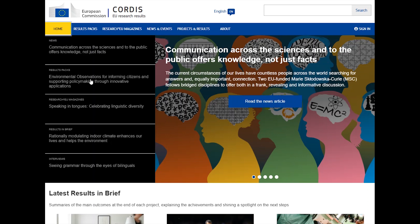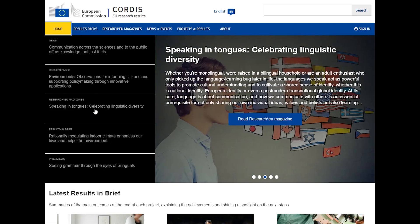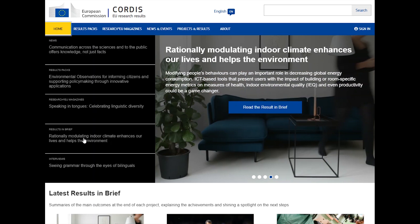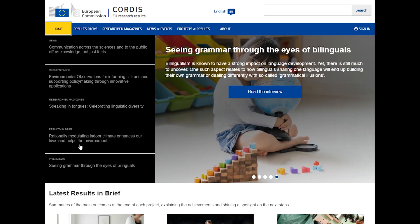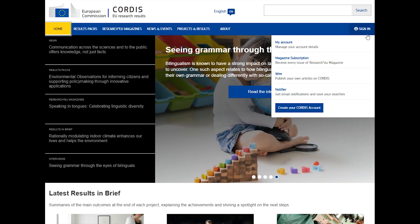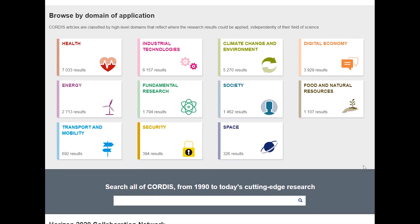There are daily news articles, results packs on specific topics, a regular Research EU magazine, results in brief articles on a wide range of projects, and interviews with project coordinators. You can access these different elements through the menu at the top or scroll down, where you can also browse by domain and application.